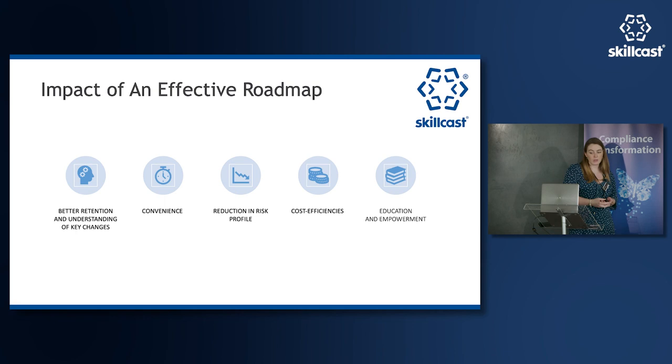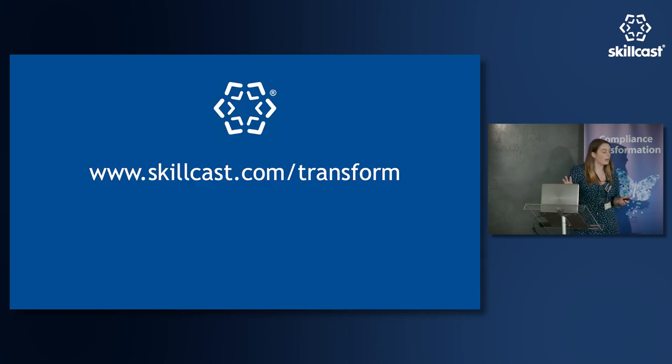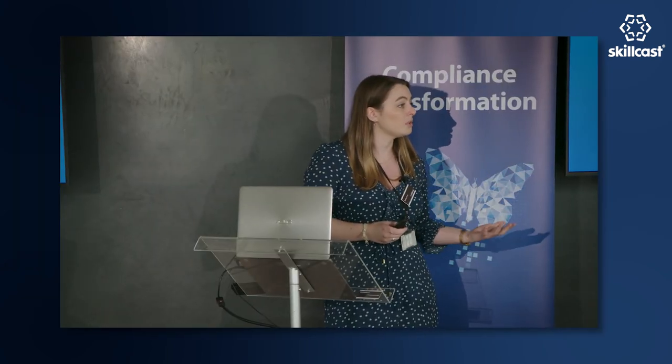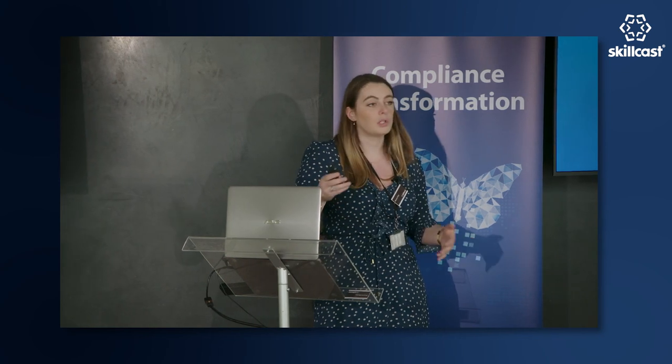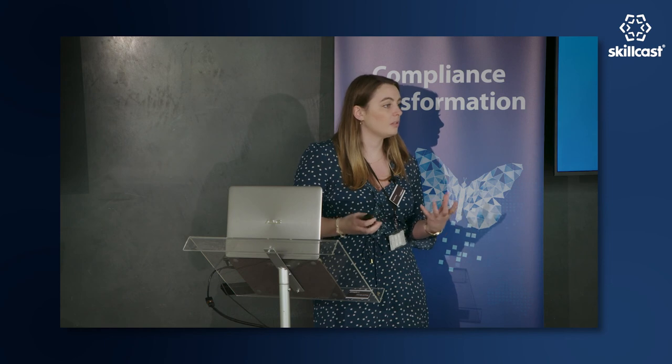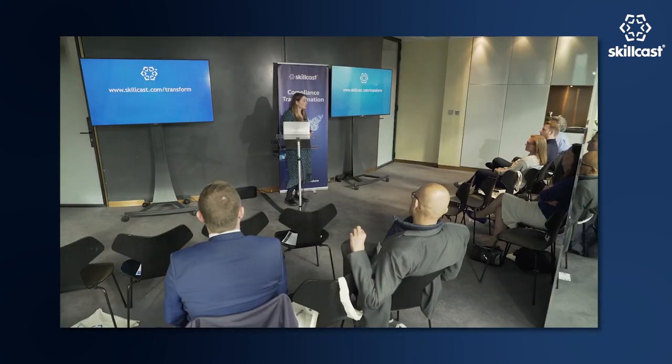If anyone has areas of interest around road mapping, we've put together blog posts at skillcast.com/transform. We've taken key pieces of regulation and put together ideas on how you might map your own regulations, what tools to bring in, and other things to consider — just to give you some examples. Happy to answer any questions now as well.